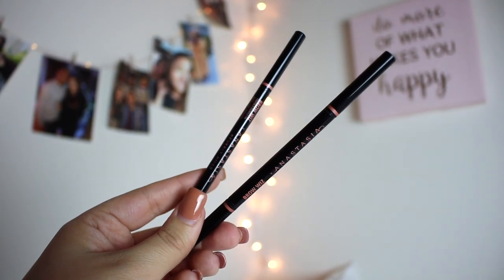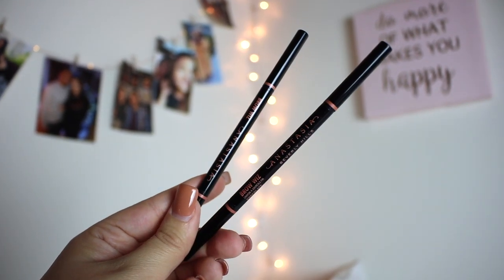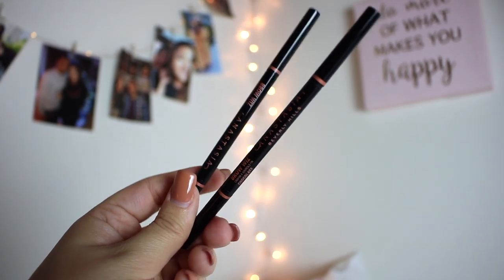I finished up two ABH Brow Wizzes - one in the shade Chocolate and one in the shade Medium Brown. These are my favorite brow products ever. Anastasia killed it with the Brow Wiz and I love it. I haven't used them recently because I need to repurchase the Chocolate shade - my perfect shade is mixing the two. But I will definitely be repurchasing it soon because it is my absolute favorite for my brows.